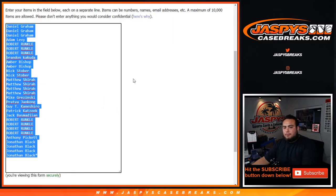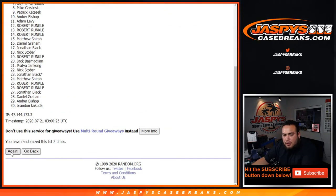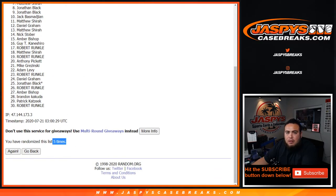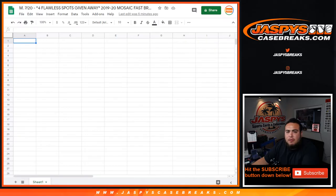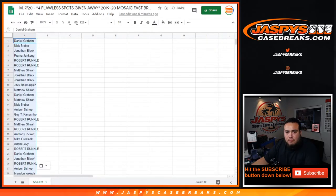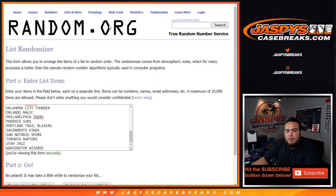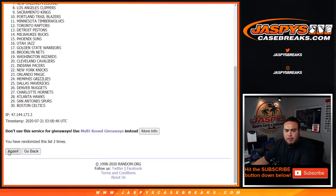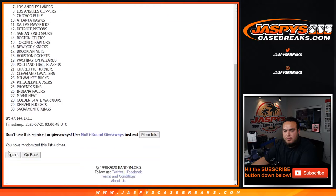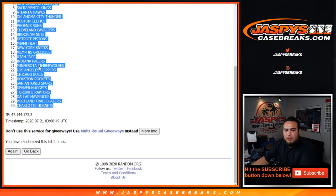We got a one and a four, rolling five times — one, two, three, four, and five. Daniel down to Robert. Four or five times — rolling five times: one, two, three, four, and five. Bucks down to the Hornets.